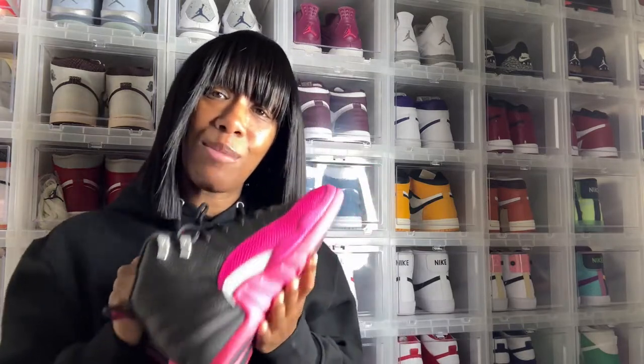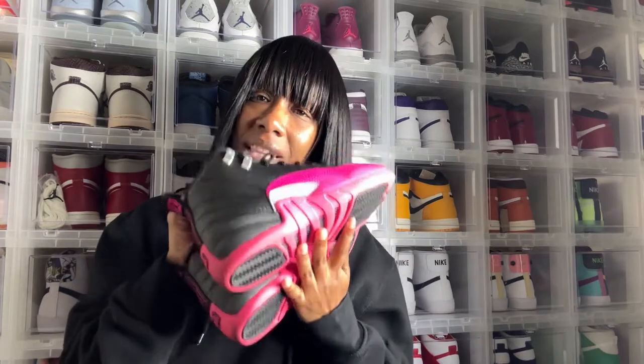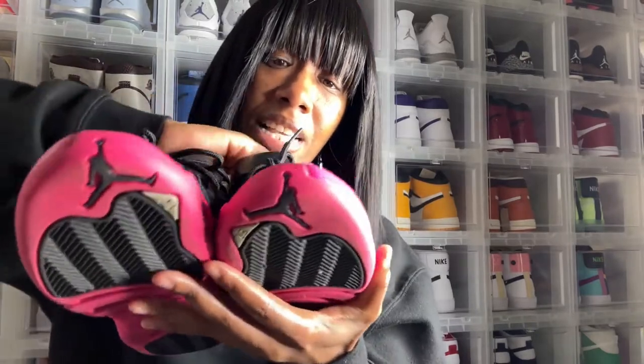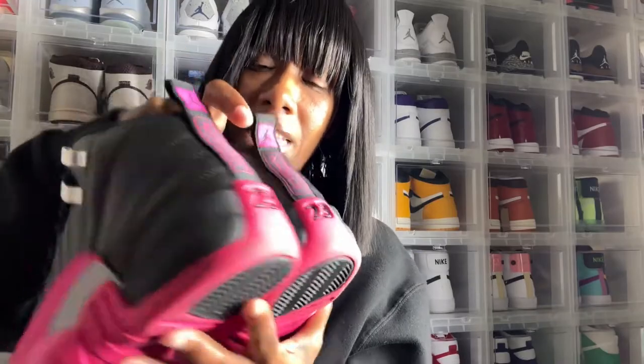I got these sneakers back in 2017 as a birthday gift and I absolutely fell in love. This is what actually started my whole sneaker collection — I've always wore sneakers, but keeping a collection, these were the ones. And look, they still are in great condition — 2017, y'all, and they're still in absolutely great condition.